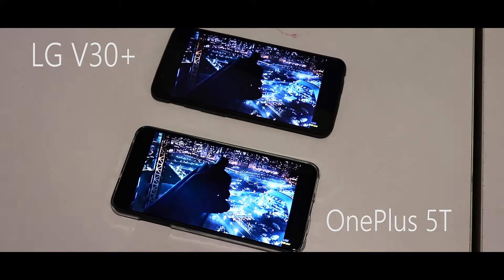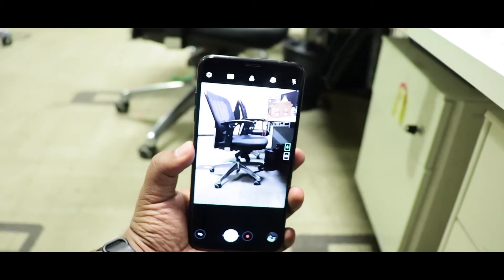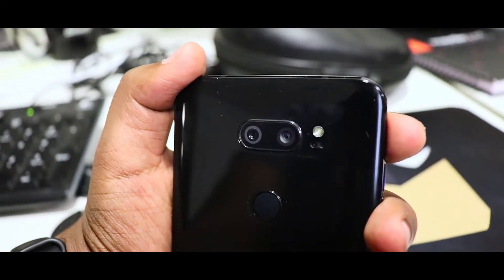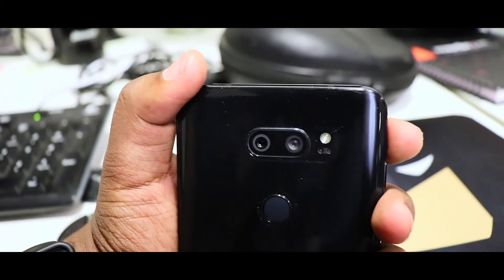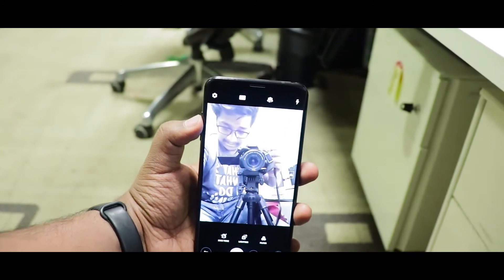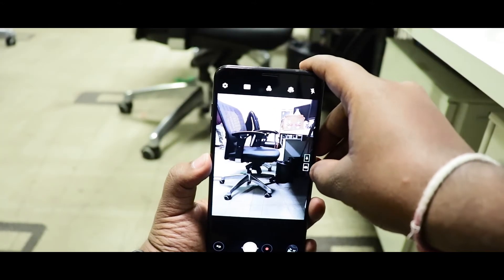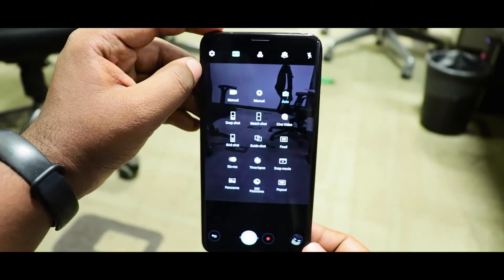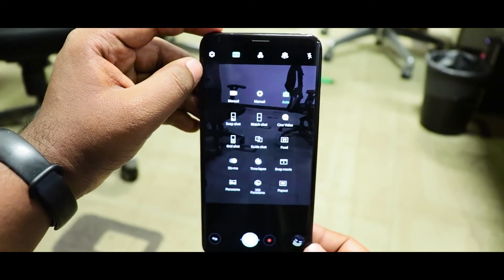But that's not what I was excited for — the camera department is where LG has given its main focus. It has a 16 megapixel f/1.6 main camera bundled with a 13 megapixel f/1.9 wide angle secondary camera, and it also hosts a 5 megapixel shooter in the front. The camera app is loaded with functionality for images and video production, with the most notable mode being the cine video, which I am excited to test in the near future.